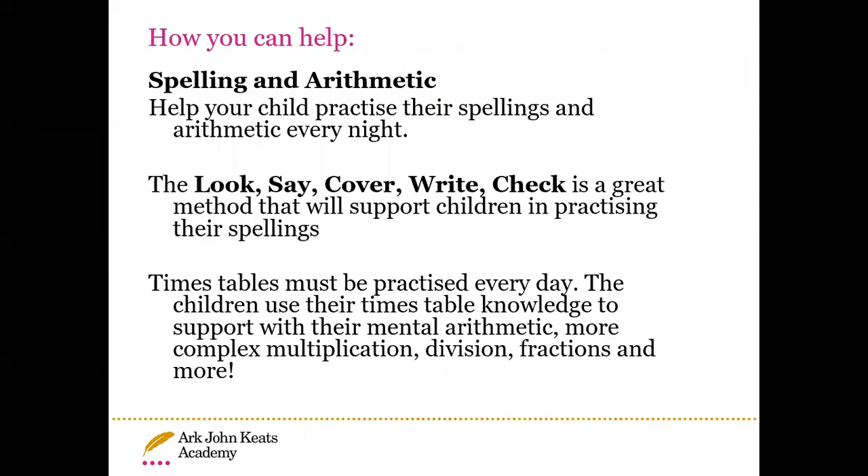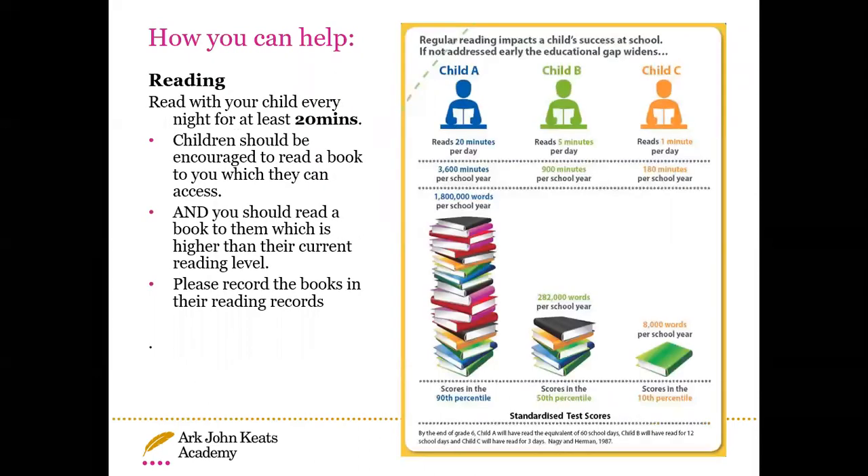How can you help at home? For spelling and arithmetic, you can help your child practise using the look, say, cover, write, check method. Times tables must also be practised every day — children use their times table knowledge for mental arithmetic, more complex multiplications, division, fractions and more, so it is a vital skill. For reading, every child should be reading for at least 20 minutes a day. Children should read books they can access, and you should read a book to them above their current reading level to expose them to new vocabulary. Please record books in their reading records so the teacher can see what they have been reading at home.